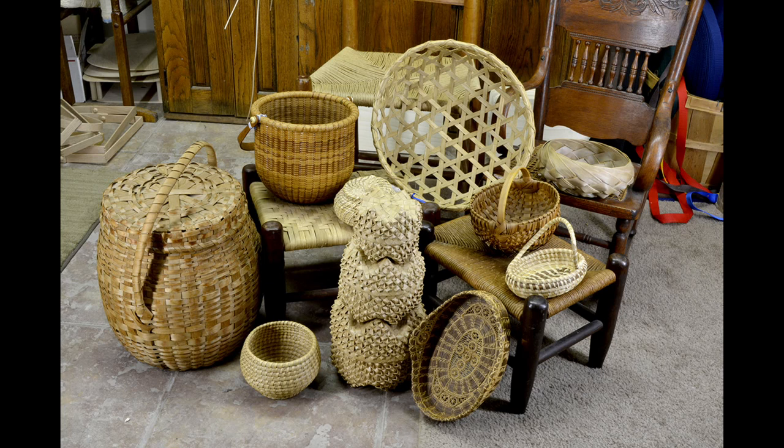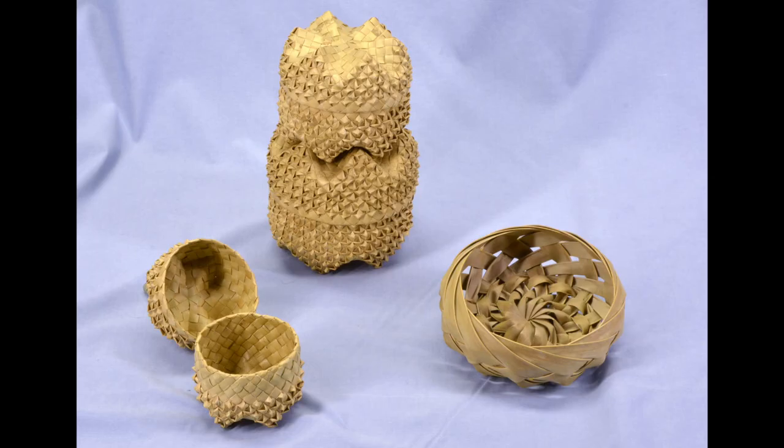Baskets have been around since the beginning of time — man has always had stuff to carry around. Basket weaving has changed depending upon the fibers available. If you live in Florida, you'll make baskets out of pine needles or palm plants. If you live in Hawaii, there's a special plant they use called La Hala weaving — very spectacular weaving that Hawaiians do to this day.